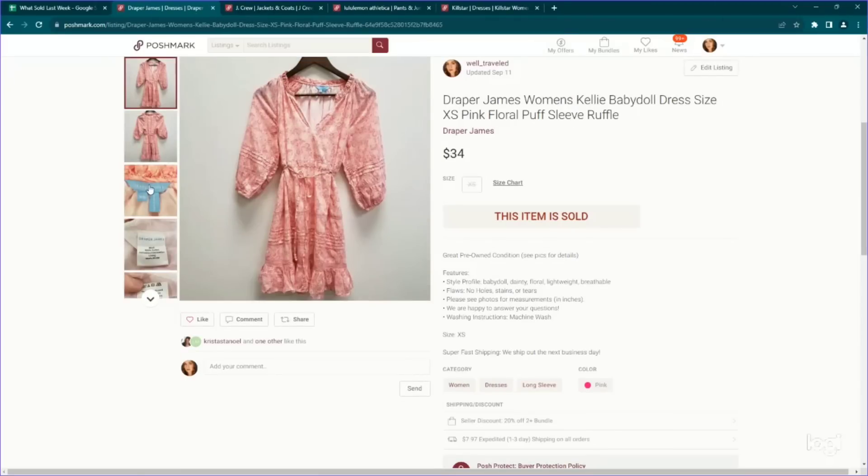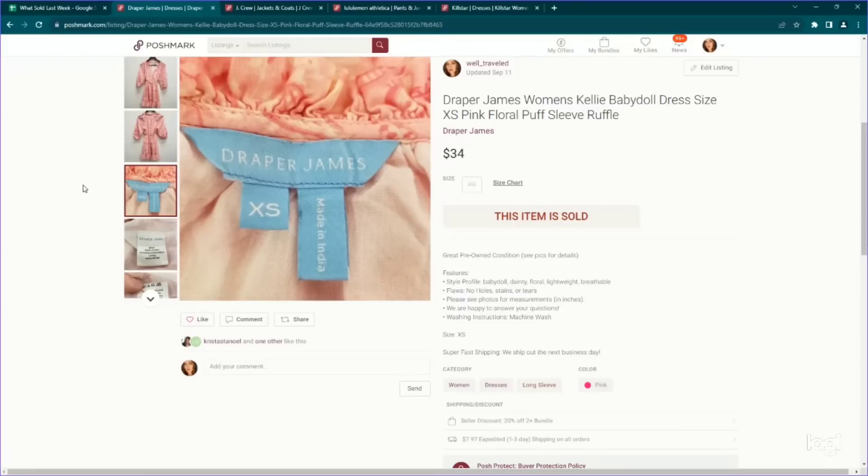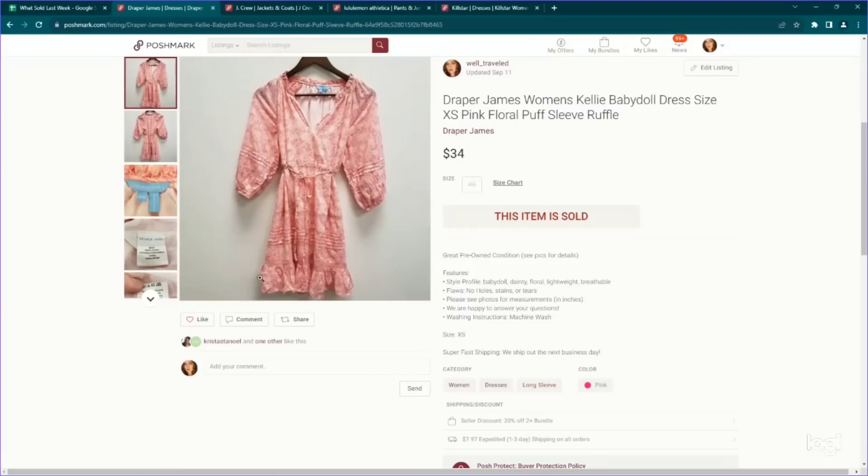This is a brand that is newer to me. I've been made aware of it recently and have been testing out some items and it's actually been performing pretty decently. I think it really depends on the piece. They do have style names, so I've been diligent about looking those up with the size. I have found that they perform better on Poshmark versus eBay, so I'm doing a lot of my comps for this brand on Poshmark. It is Draper James. This is a size extra small — it's a really gorgeous dress called the Kelly Baby Doll Dress. It's very cottagey, peasanty, boho. Paid $5 for this one and it went for $34 on Posh.